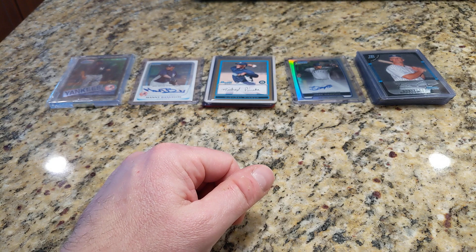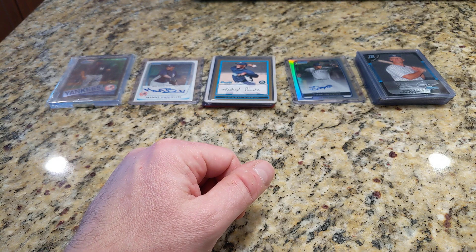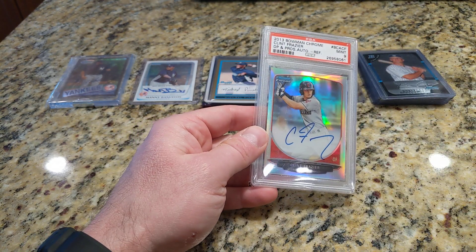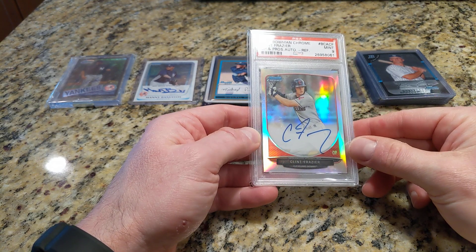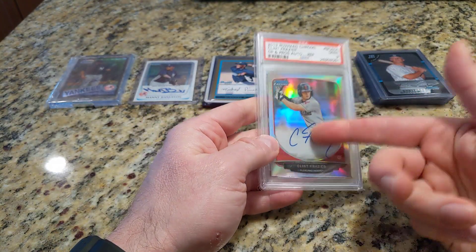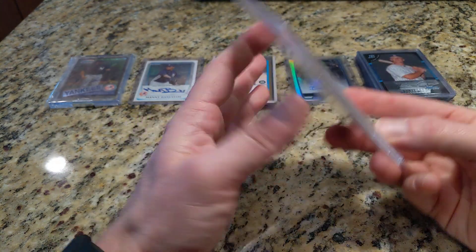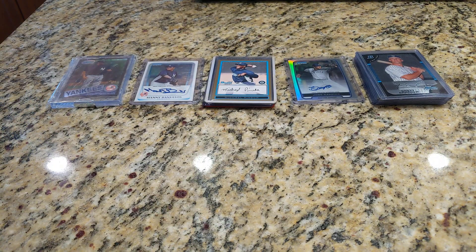Maybe this one's too early to call. I'd love to see a full season for this guy — Clint Frazier, Bowman Chrome Refractor Auto from 2013. This guy can hit, and he seemed to play pretty well last year in a small sample size. I hope they can find time for him. He's been around a few years now, he's not so much a prospect anymore — I think he's 25, 26. So maybe too early to call on Clint Frazier.